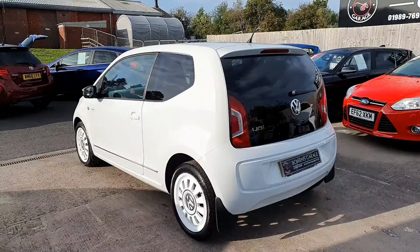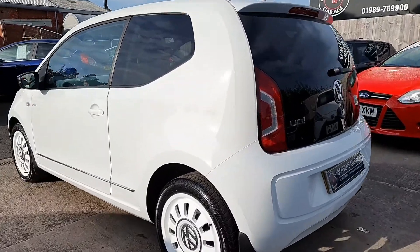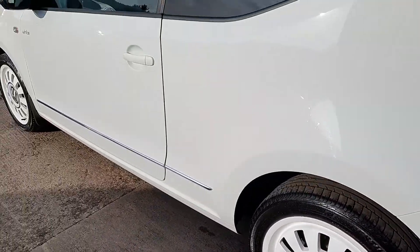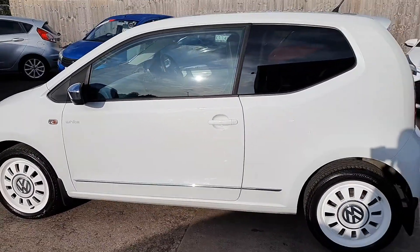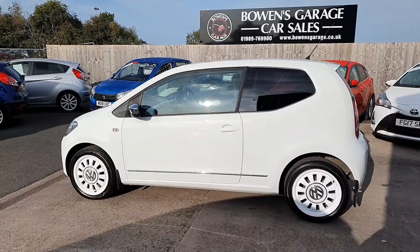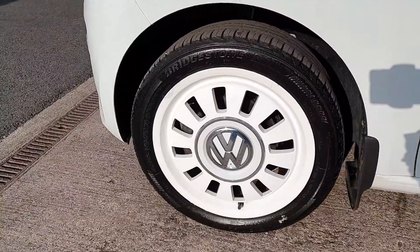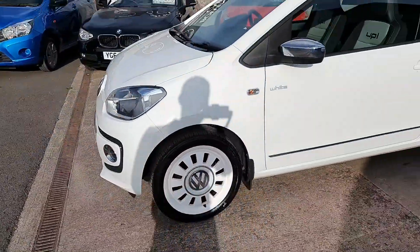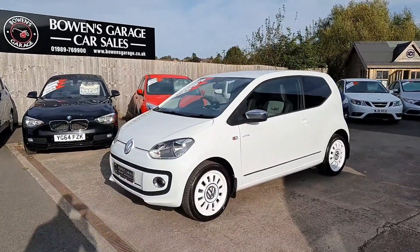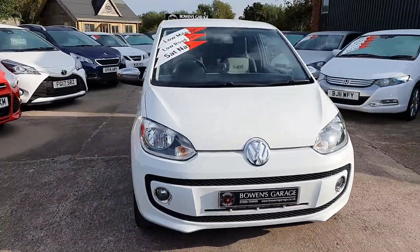Three-door model. I just think it really stands out from the crowd, this one. Condition is absolutely excellent. And for a small car, being a limited edition model, it comes with a host of extras, so we'll take a little look inside and I'll run you through them.